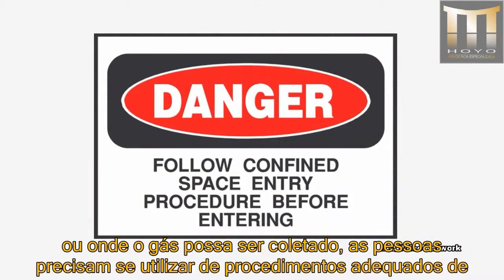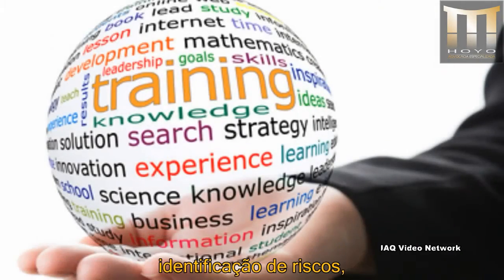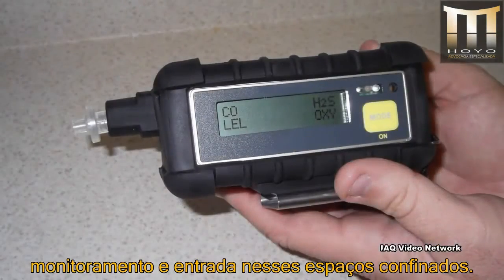For work within confined spaces or where the gas may collect, people need to use appropriate procedures for identifying hazards, monitoring, and entering confined spaces.